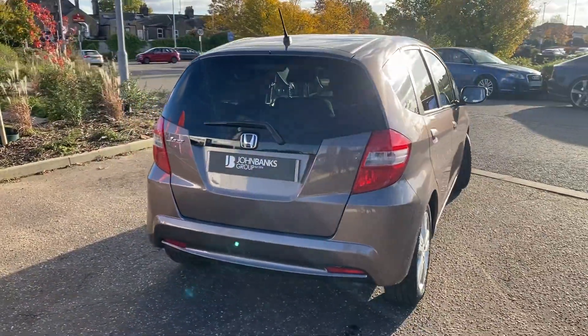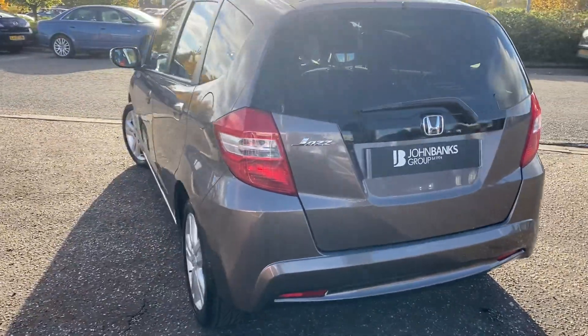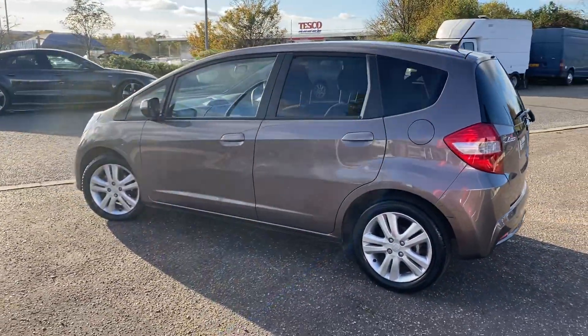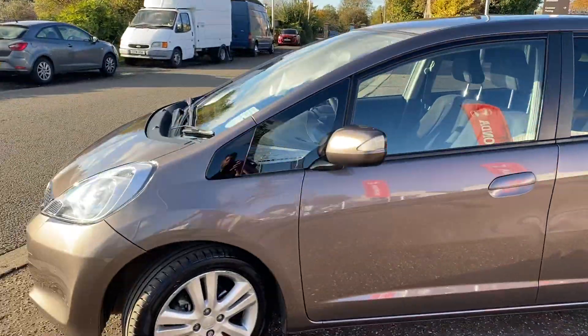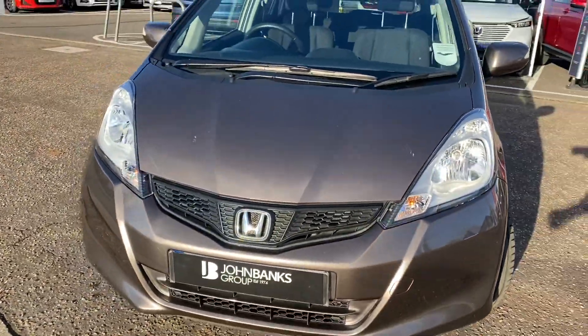It has full service history and ultra low mileage. It's a fantastic manual five-door economical town and city car with lots and lots of room, very versatile, in really good condition. It has just arrived.